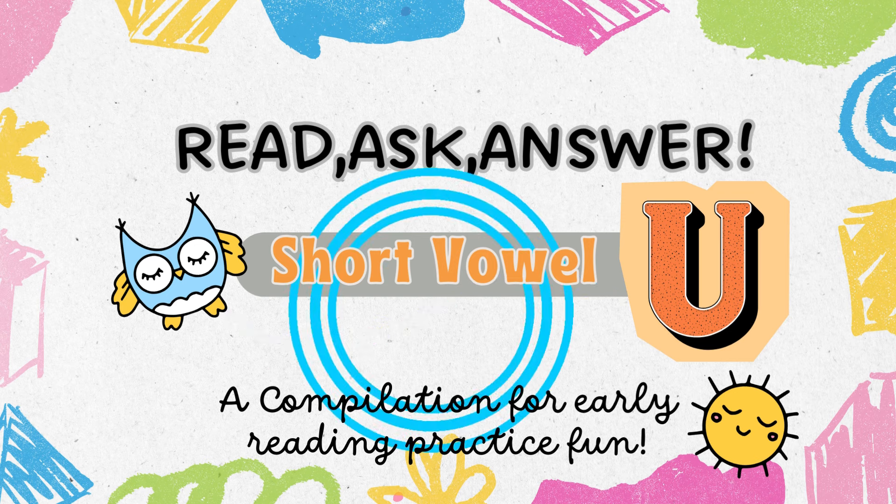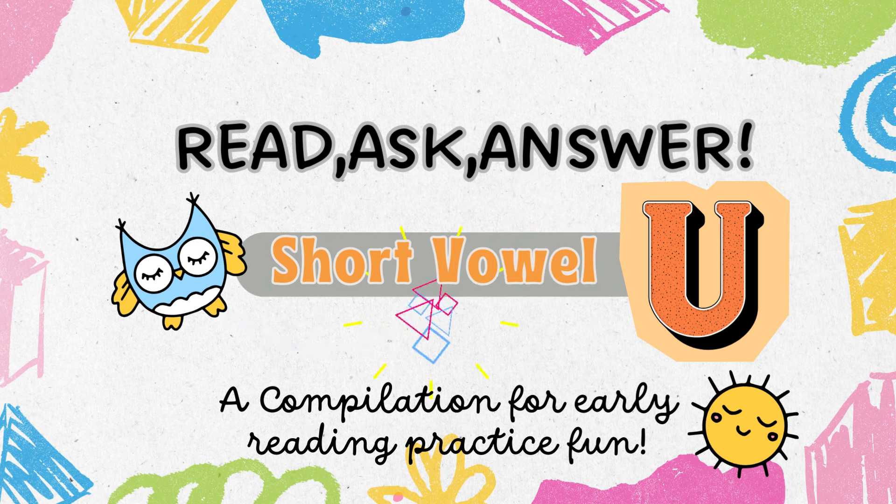Read. Ask. Answer. Short Vowel U — a compilation for early reading practice fun.